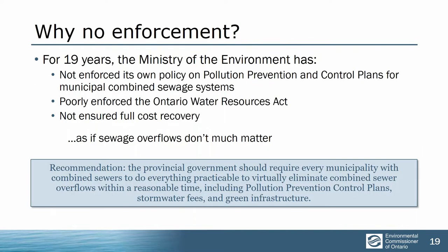We don't see the province fulfilling its legal obligation to enforce the law. The province has had a policy for nearly 20 years that everybody with a combined sewer has to have an implemented pollution prevention and control plan, but the province has really done nothing about this. Only about half the municipalities even have these plans, most of them aren't public, the province doesn't enforce them, and they don't ensure municipalities have full cost recovery — which Justice O'Connor recommended after Walkerton. So most municipalities don't even have money to properly deal with stormwater and combined sewers.